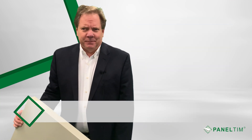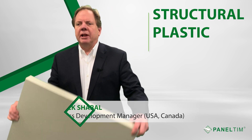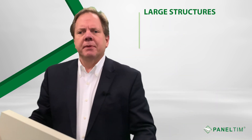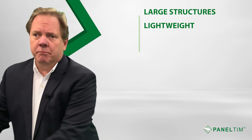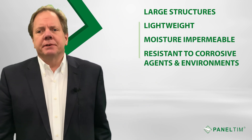Hi, I'm Patrick Shabal. Today I'd like to introduce you to Panelton, our structural plastic panel. With our material, it's possible to quickly build large structures that are lightweight, moisture impermeable, and resistant to corrosive agents and environments.